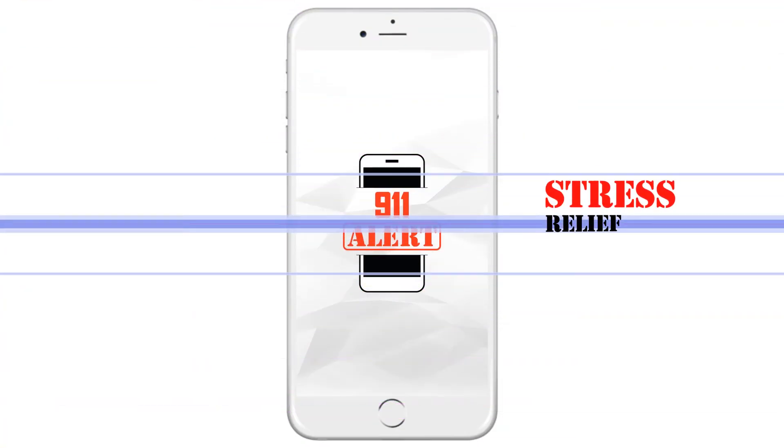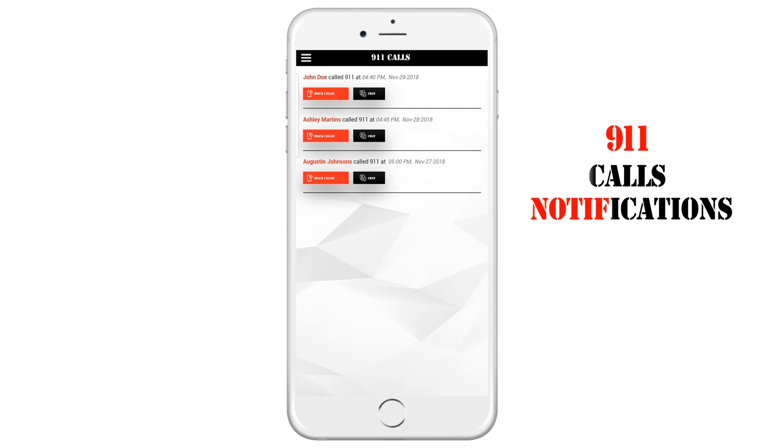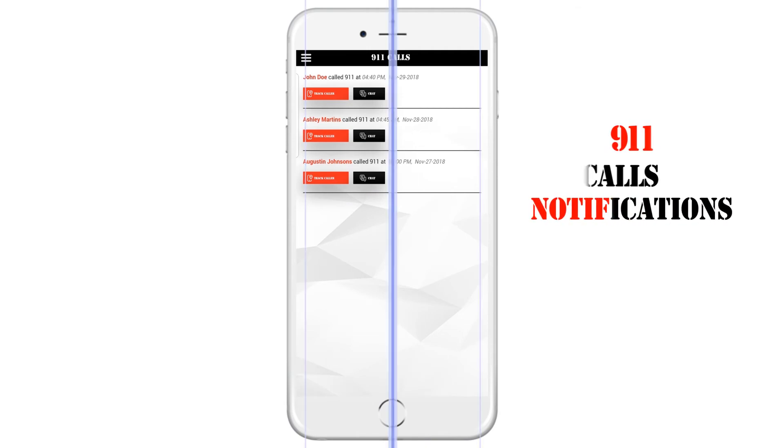Emergencies are stressful enough for all involved. Therefore, the 911 Alert app will take some of the stress away by its notification and communication capabilities.